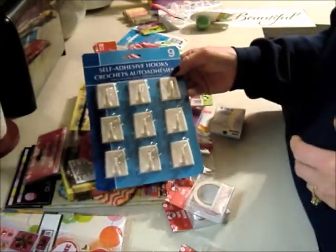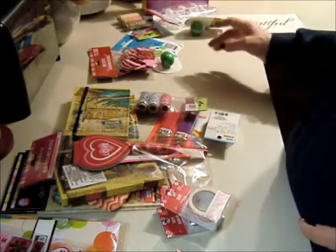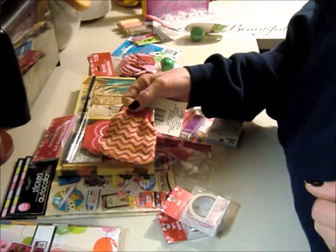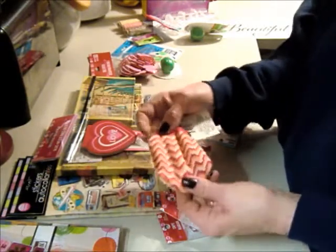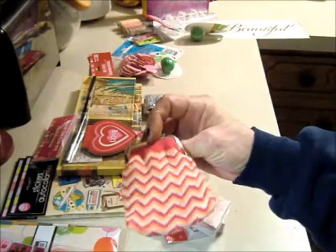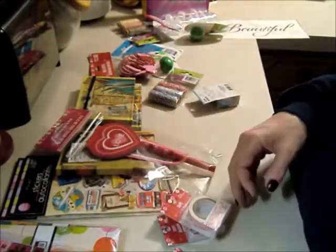I needed some self-adhesive hooks — this package has nine and they're the right size I need, so I got those. The rest of the stuff really is not a need, let's just be honest. Well, I needed a little coin purse because I don't carry a traditional wallet — I tend to overfill it with change and it gets too heavy. I also got lighters for candles.